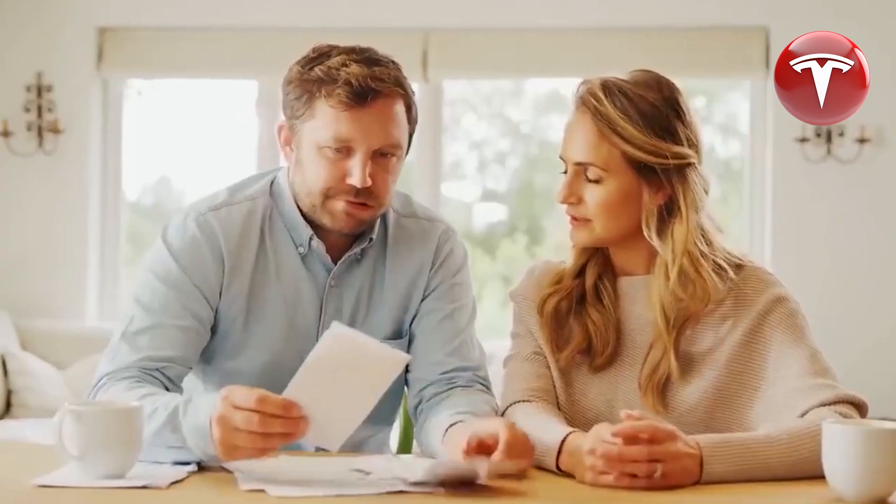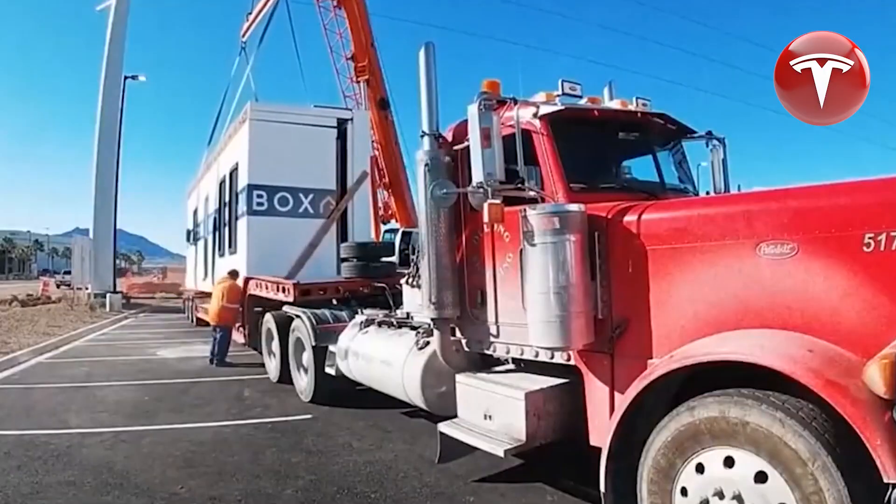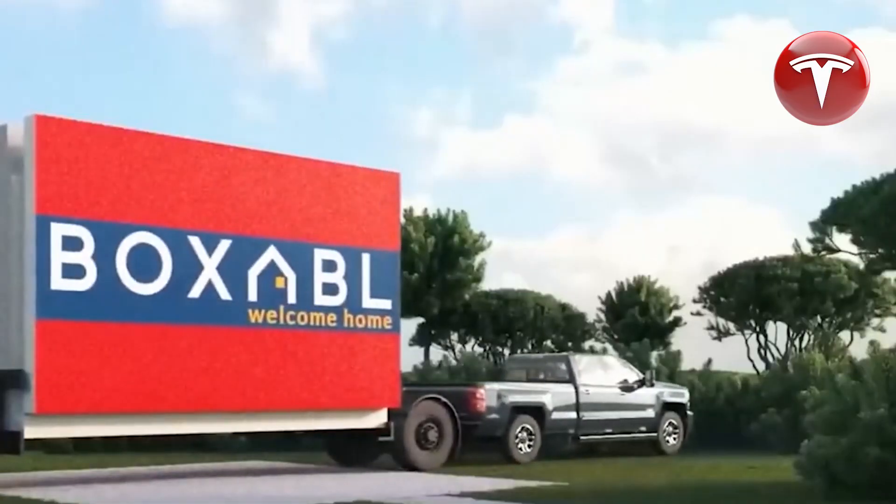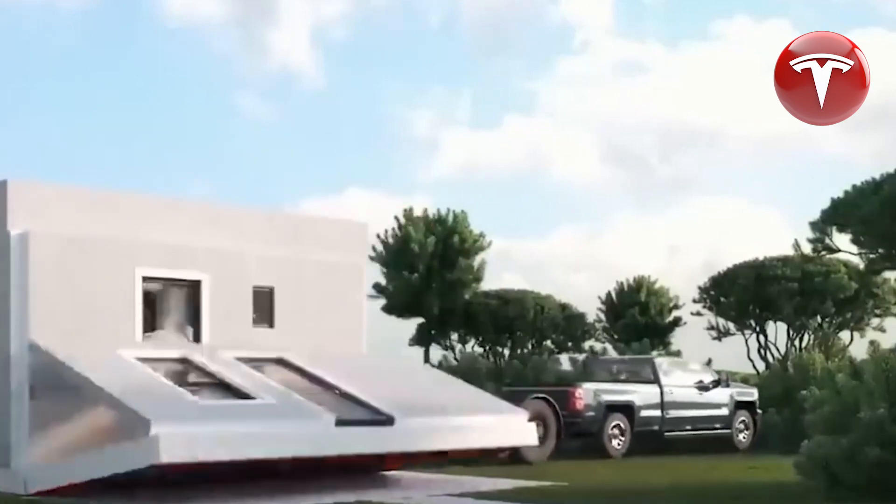Even though it is prefabricated, it includes a living room, bathroom, bed, and kitchen designed for a couple. As of mid-2021, Tesla's CEO was residing in this home with his wife and son.